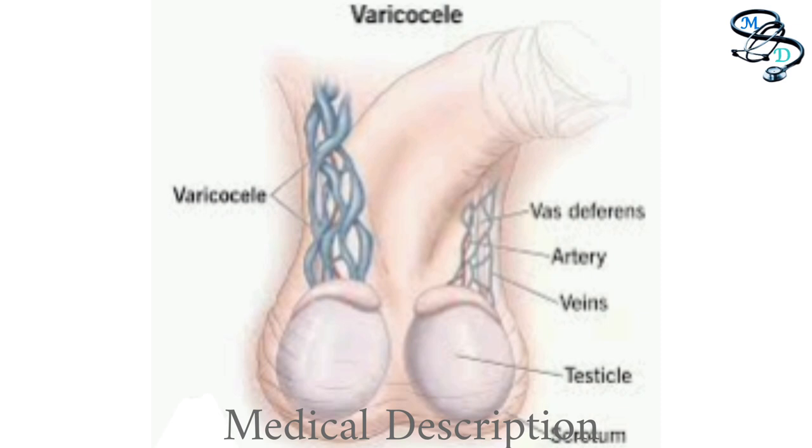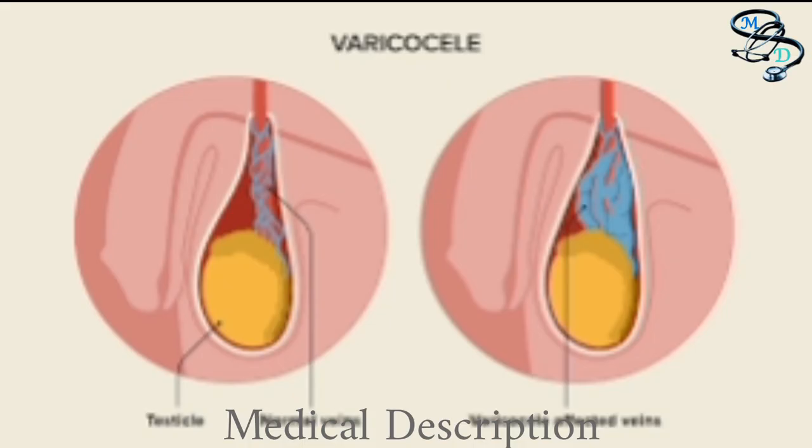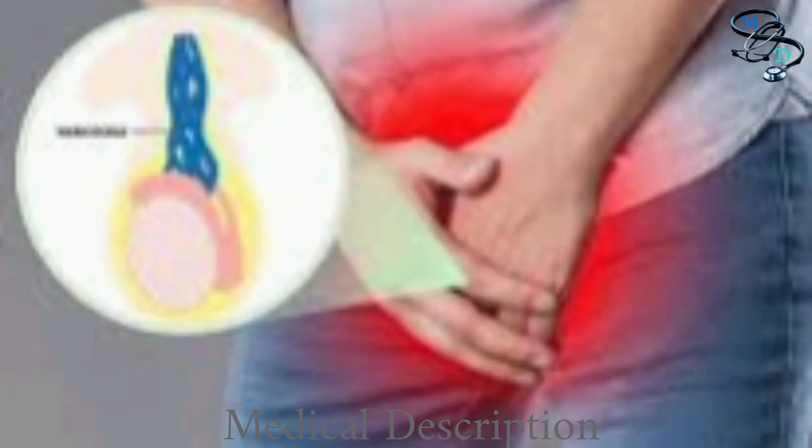Varicoceles usually form during puberty and develop over time. They may be caused by some infections such as lymphatic filariasis. They may cause some discomfort or pain, but often result in no symptoms or complications. A varicocele may cause poor development of a testicle, low sperm production, or azoospermia, potentially leading to infertility. Surgery may be recommended to address these complications.